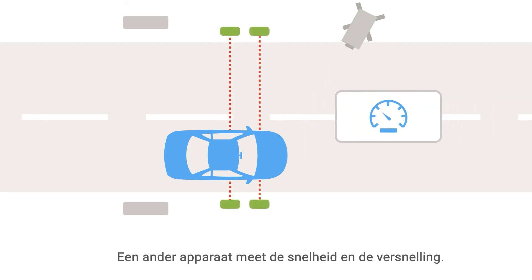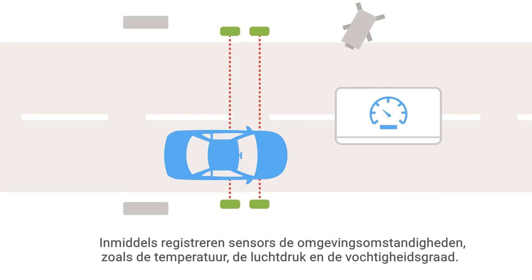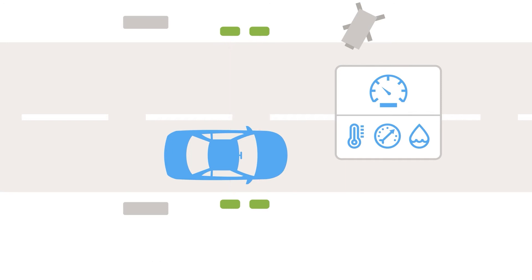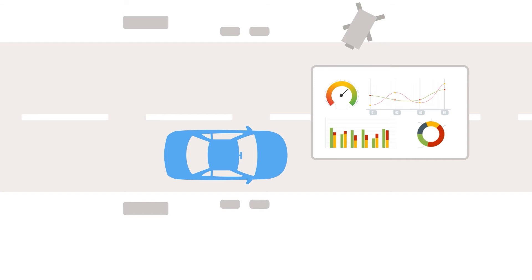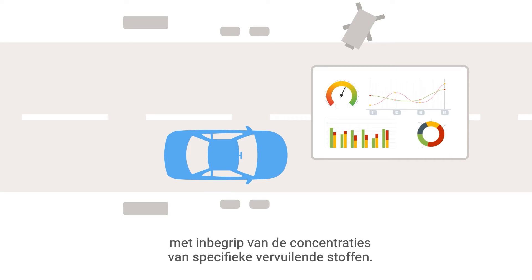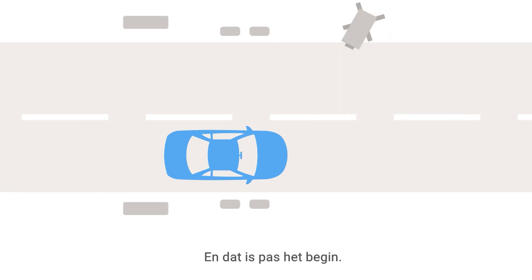Another device measures speed and rate of acceleration. Meanwhile, sensors measure ambient conditions such as temperature, barometric pressure, and humidity. A remote sensing setup can record thousands of samples a day. That much data can provide a good picture of vehicle emissions at the location, including the concentrations of specific pollutants.